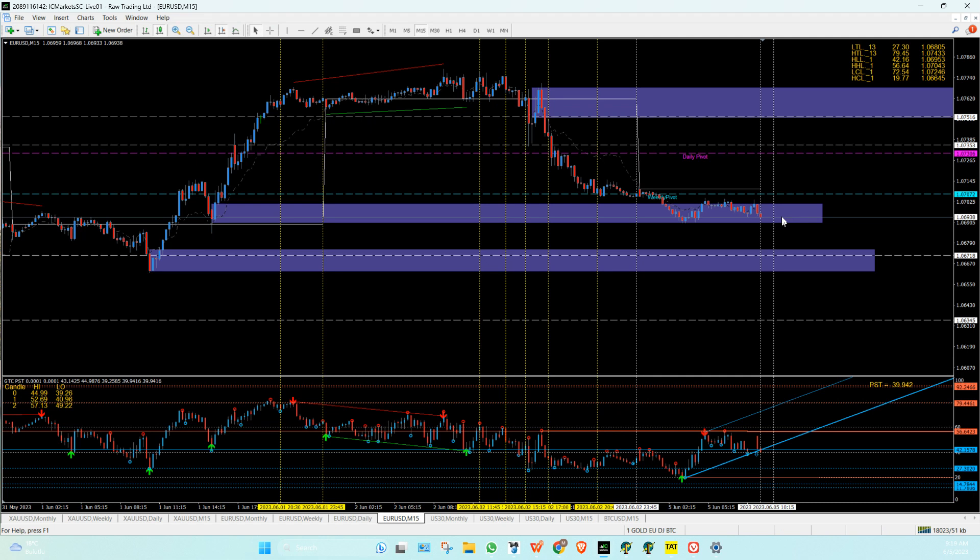If it doesn't hold, you're going to have to wait for the lower level at 1.130, which I'm going to talk about later in the members area — 1.35.